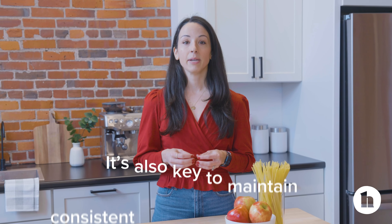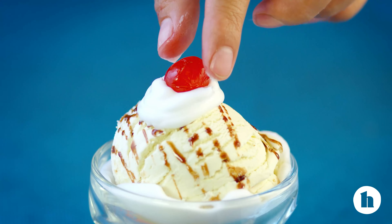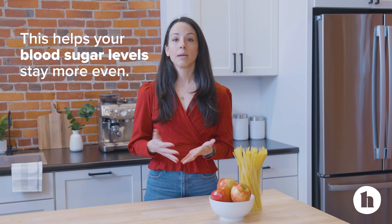It's also key to maintain consistent levels throughout the day, so you wouldn't want to save up your daily carbs for a big ice cream sundae at dinner, but rather space out some carbohydrates at every meal. This helps your blood sugar levels stay more even so you don't see big spikes or drops.